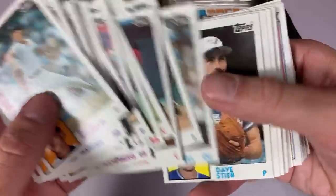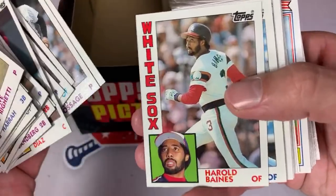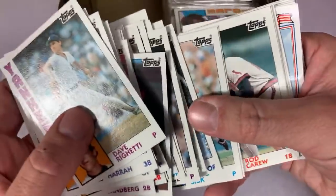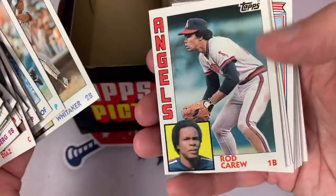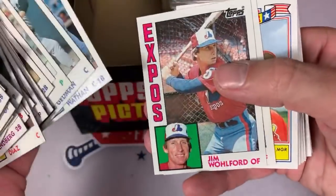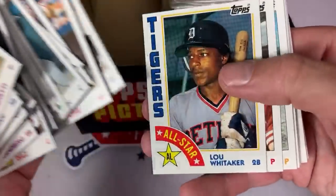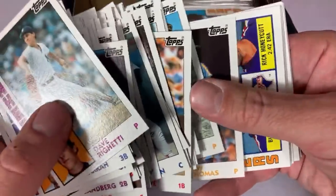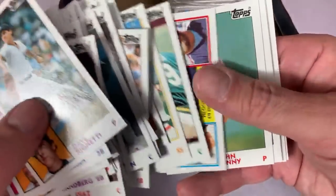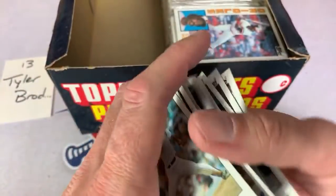Rod Carew, Hall of Famer, along with Sweet Lou Whitaker. Armando Guzman is still smiling about his Alan Trammell autograph. Whitey Herzog, Hall of Famer. Lou Whitaker probably should be in the Hall of Fame. Buddy Bell, Rick Honeycutt. Cal Ripken Jr., yet another HOFer. Reggie Jackson, Hall of Famer. Eddie Murray, Hall of Famer — you might have had like 15 Hall of Famers in that one. A good run of HOFers right there for Tyler. Congratulations, Tyler.